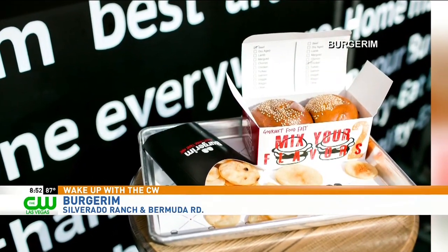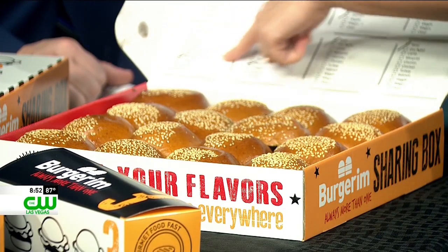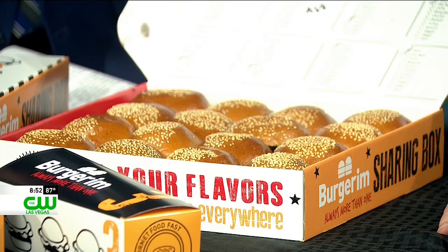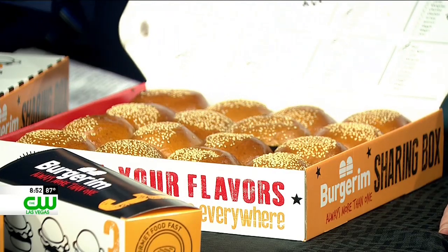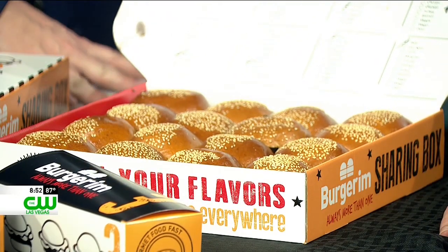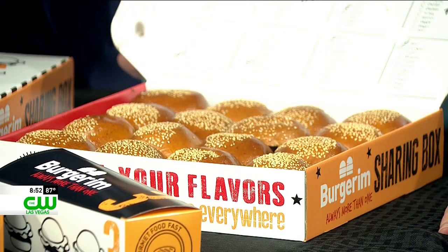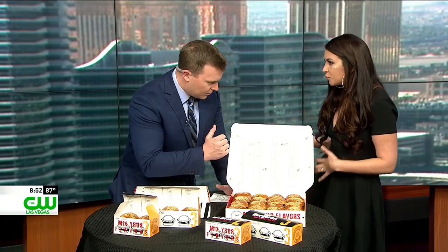Well, we love anybody who brings us burgers. Are you hungry? Would you like to try one? I would love that. So as you can see on our party boxes, we mark what type of burgers they are — beef is marked, turkey is marked, chorizo, veggie, wagyu. So like I could throw a party, like a pool party, and I could order a bunch of burgers like this and everybody knows what they're getting. Yes, and there's no confusion.